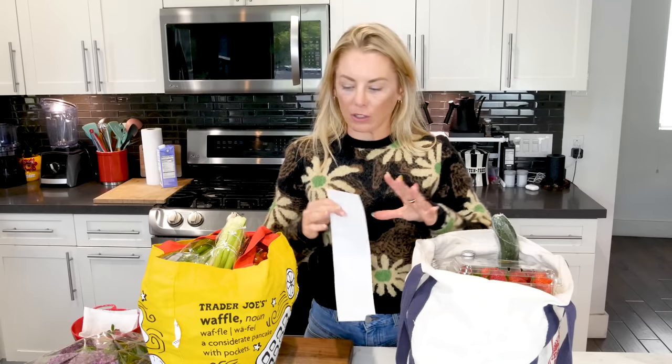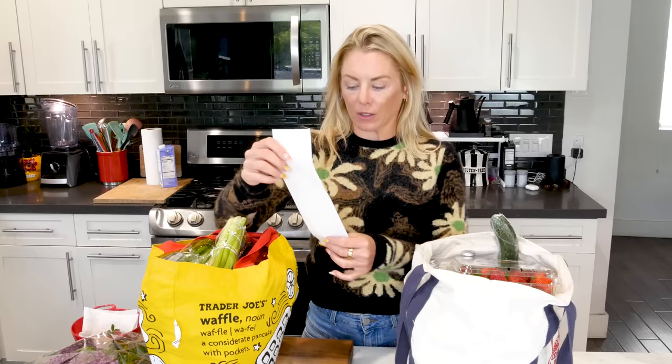I'm so excited I was able to find the ube pretzels at Trader Joe's, so we're gonna jump into this two-bag haul. I'm gonna sample things — I spent a hundred and twenty-one dollars. I'm Natasha, Trader Joe's List. Let's jump into this two-bag Trader Joe's haul including ube pretzels.